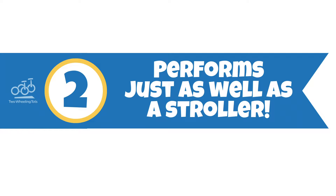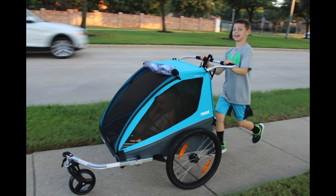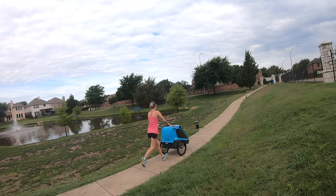Number two, it performs just as well as a trailer and a stroller. The Coaster XT rolls smooth and easy in stroller mode. Its single stroller wheel out front is compact foam, very similar to a foam balance bike tire. It's wider than any other trailer stroller wheel we've seen, which makes the stroller a bit more stable when going down over a curb and balancing the entire load on just that front wheel.